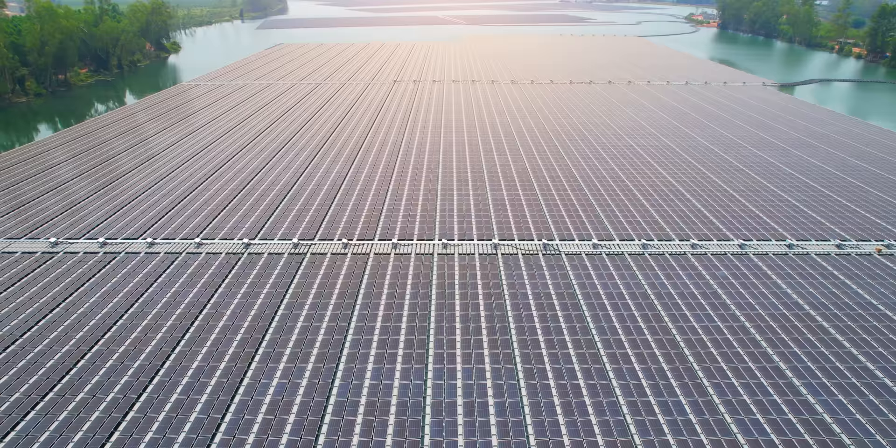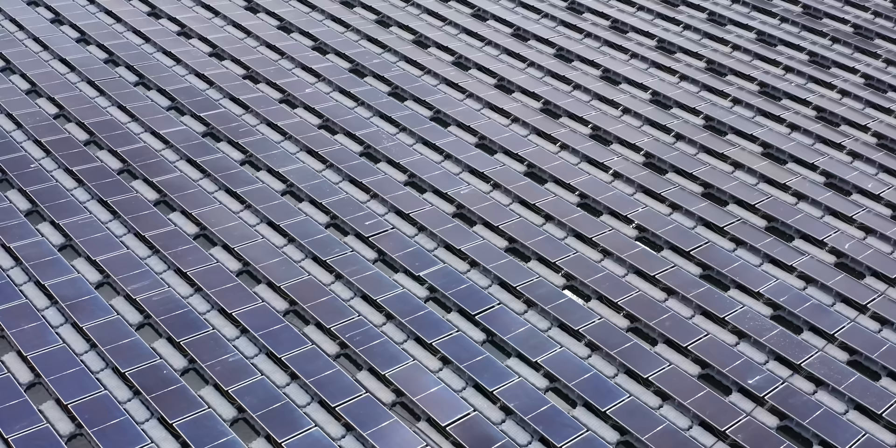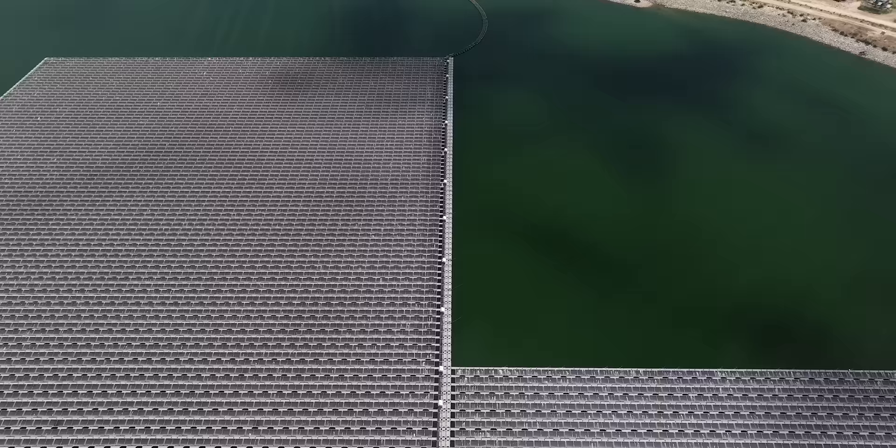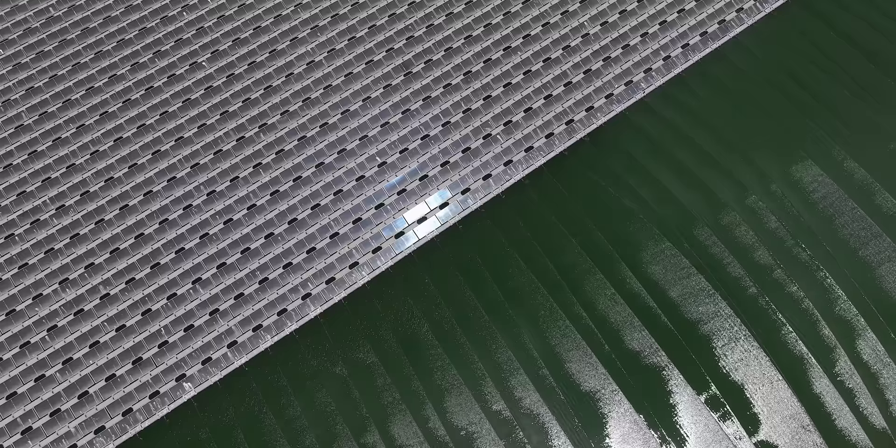Floating photovoltaics is a relatively new branch of the solar industry. Its global installed capacity only started to expand beyond 1,000 megawatts around 2018, but the technology has become more common over the past few years with about 3.8 gigawatts installed by 2021.